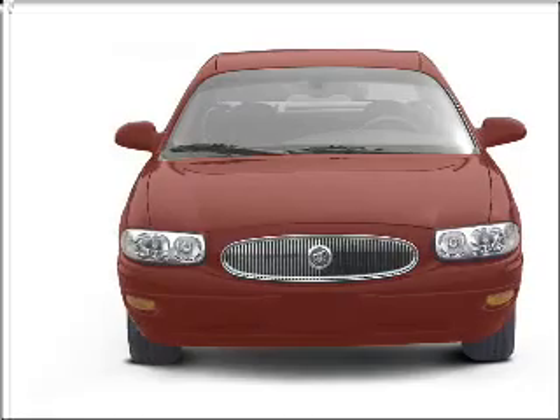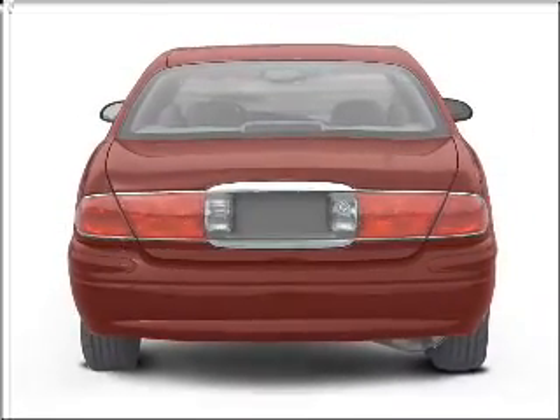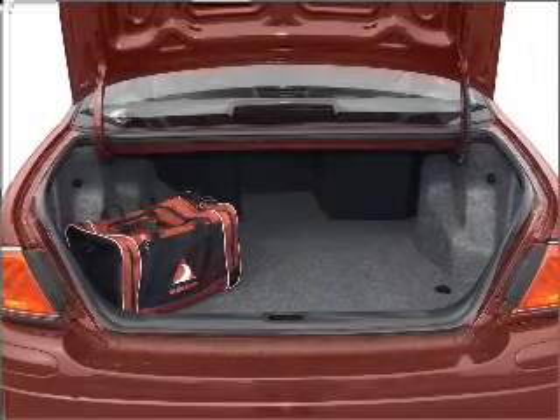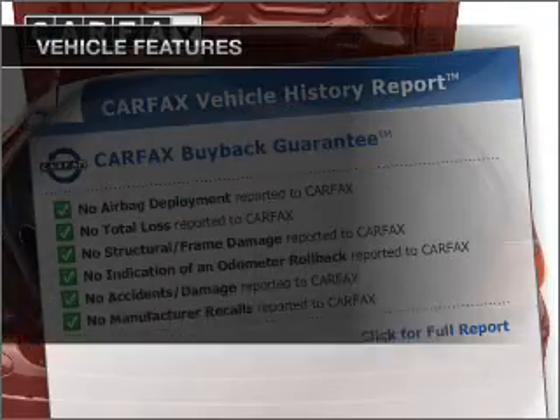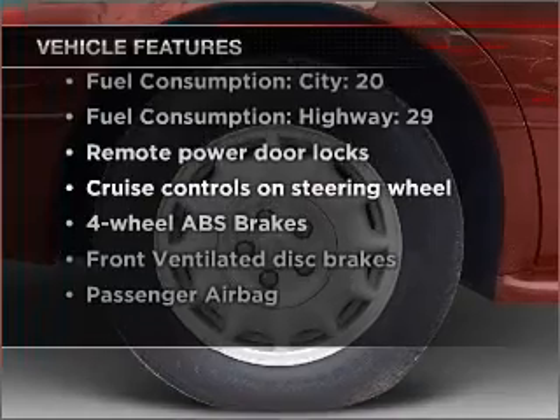With a solid six-cylinder engine that responds smoothly to its automatic transmission, premium wheels lend a distinctive appearance. The anti-lock braking system will help deliver you safely to your destination. Carfax is offered to provide you with peace of mind. And with these notable features, you won't want to miss out on the opportunity to own this amazing vehicle.